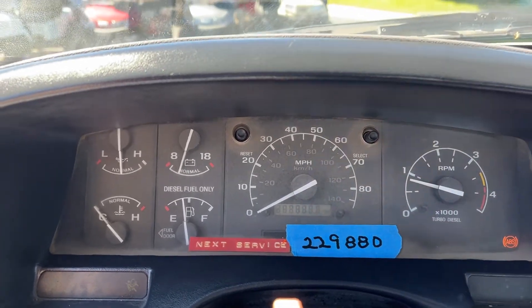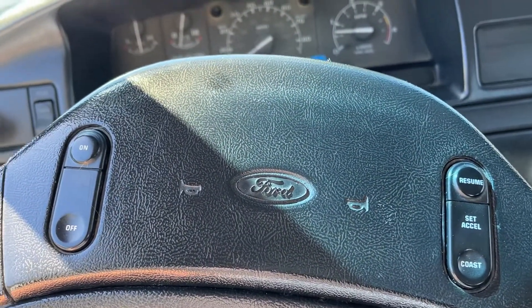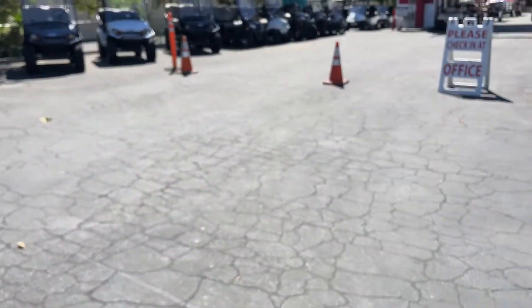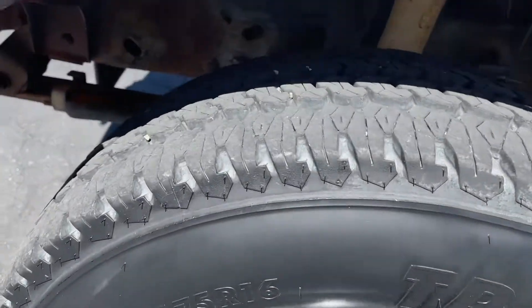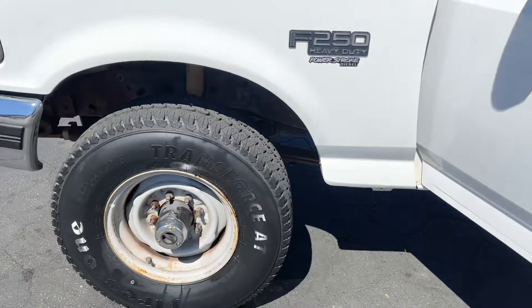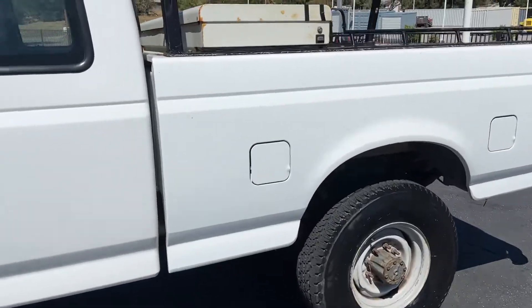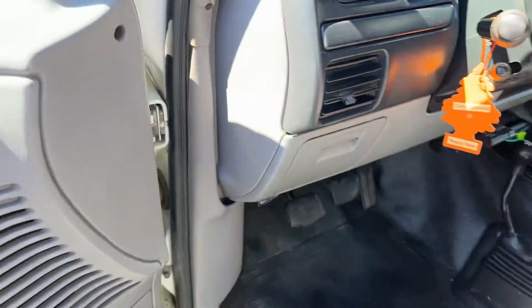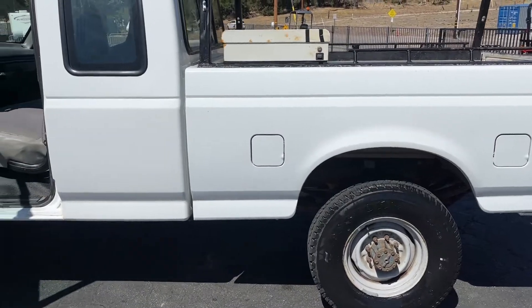Very very nice truck. AC works, everything works. Fires right up. You even got cruise control. All right, that's it for the Ford diesel — thanks for watching, good luck bidding on this one.